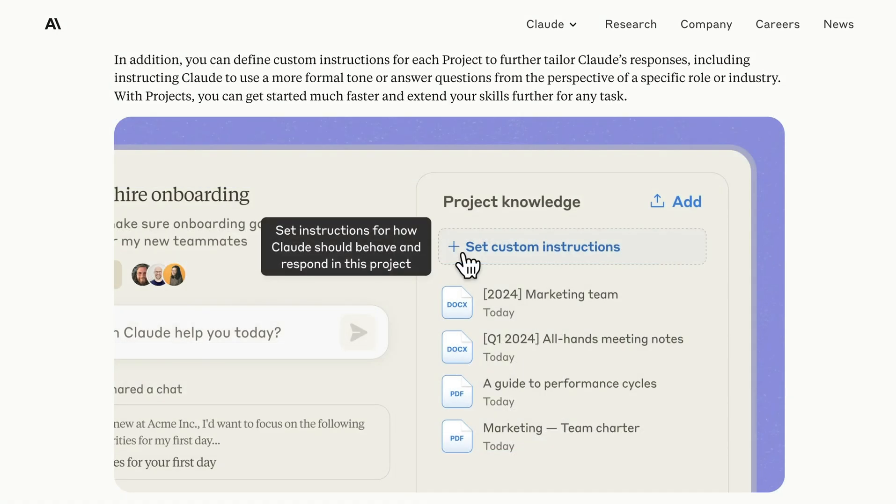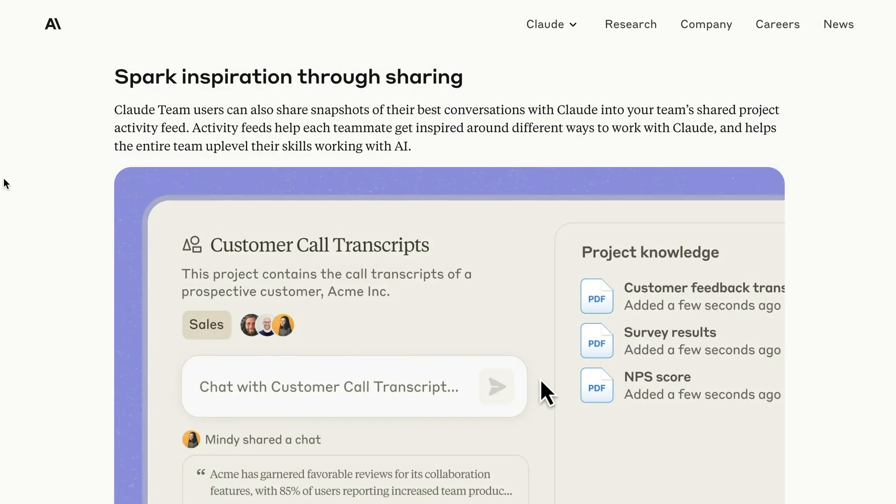On top of just adding different documents, you can also define custom instructions that help tailor Claude's responses. For example, one project might ask for a more formal tone of voice. What I had said about Claude Artifacts is that what it represented wasn't so much a big model shift, but a user interface shift, a user experience shift. Projects is another version of that — it's starting to put a UX around a particular type of use, in this case team use, that's just going to make it much more intuitive for people who have that particular use case.